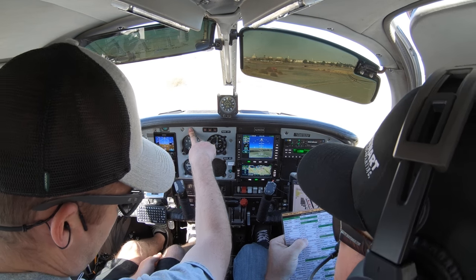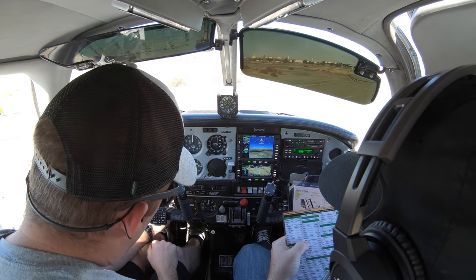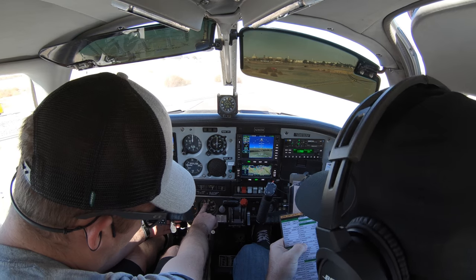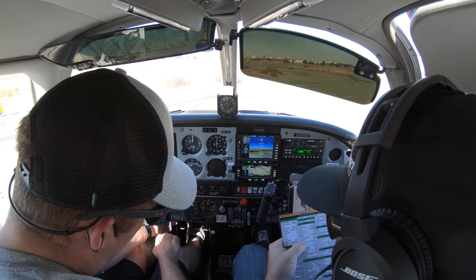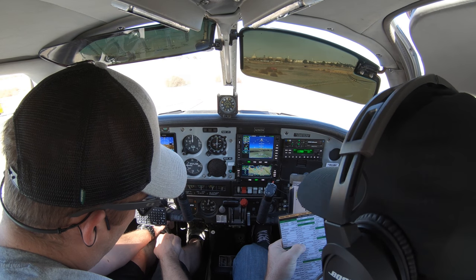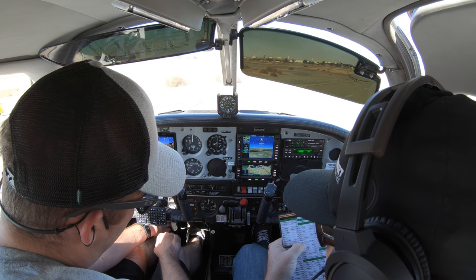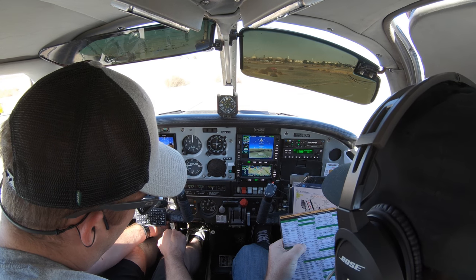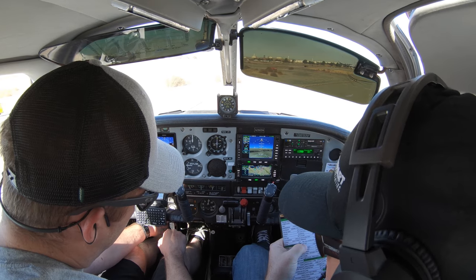Enunciator panel test — checked. Magnetos: we're going to go two left — one, two. There should be no more than 150 RPM drop, and there's about 100, which is perfect. Go back two to the right; it should go back up to 2,000. Good. We're going to go one left — 100 drop, and no more than 50 difference between them. That's good. Back one right, and we're back up to 2,000.